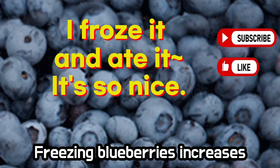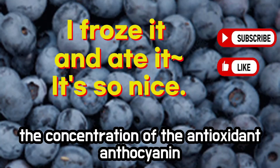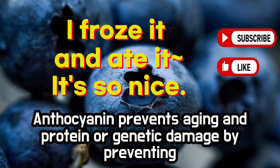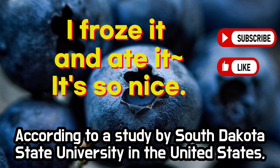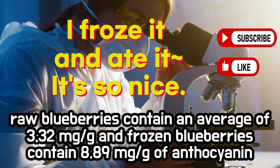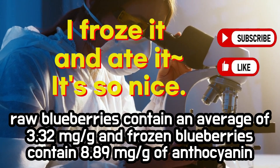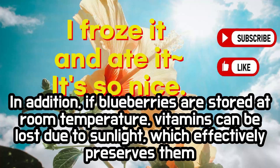Blueberries. Freezing blueberries increases the concentration of the antioxidant anthocyanin. Anthocyanin prevents aging and protein or genetic damage by preventing the accumulation of free oxygen. According to a study by South Dakota State University in the United States, raw blueberries contain an average of 3.32 mg/g and frozen blueberries contain 8.89 mg/g of anthocyanin.